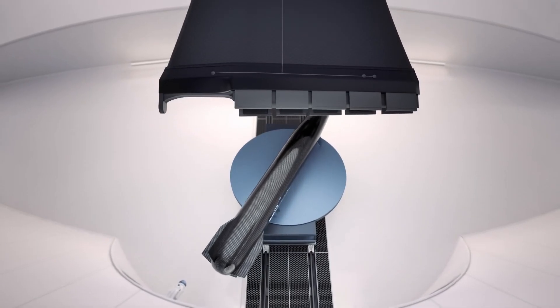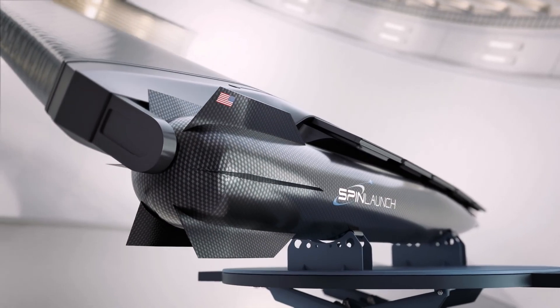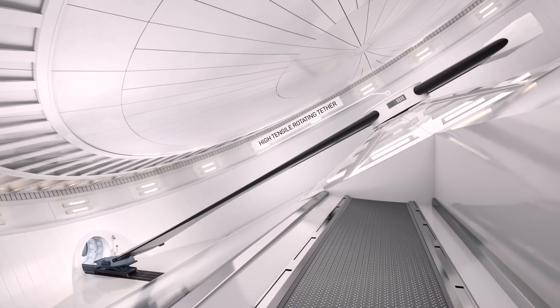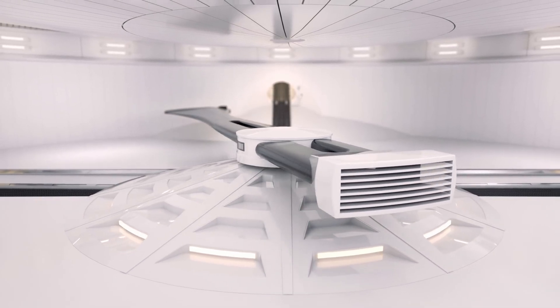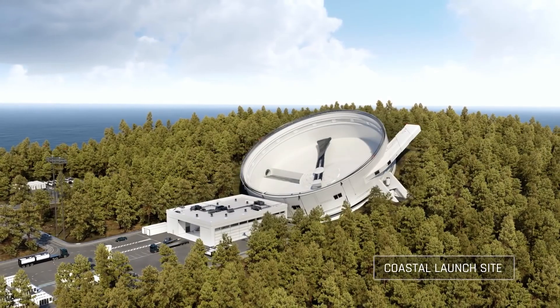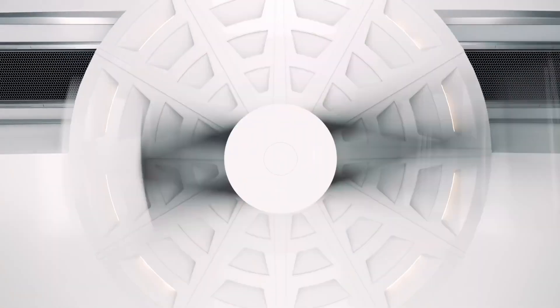SpinLaunch aims to significantly lower the cost of space access compared to traditional rockets. Their electric system produces minimal emissions, making it a more sustainable option. They've successfully conducted several test flights, including launches with payloads.